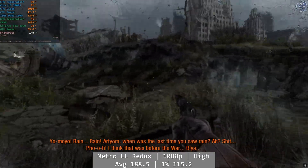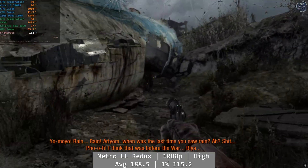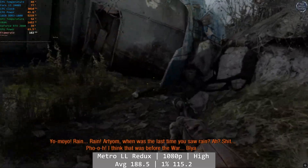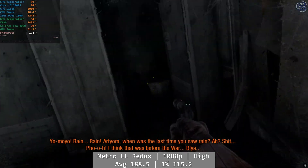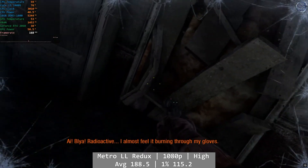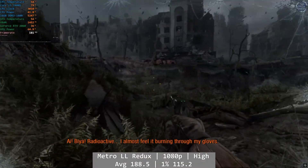Metro Last Light Redux performed great. At 1080p high, we saw great numbers all around the Echoes level, and overall it was a fantastic experience. Average was 188.5, with good percentile figures too — 1% at 115.2 and 0.1% at 39.3. Metro Last Light is a smooth, enjoyable time on the 2400S.